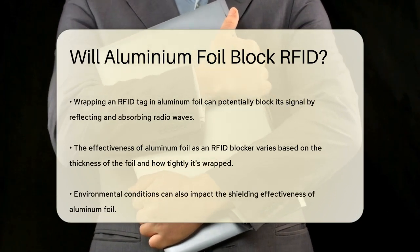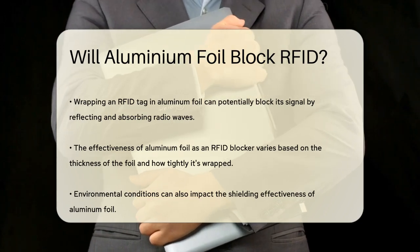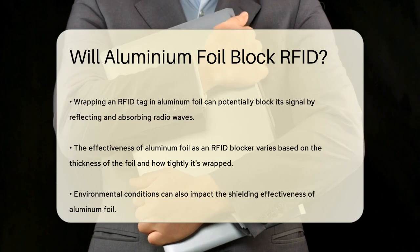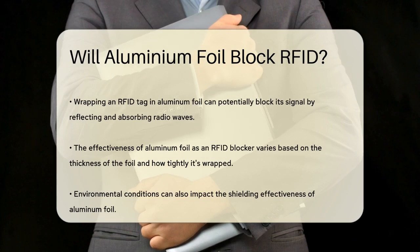However, the effectiveness of aluminum foil as an RFID blocker is not perfect. The shielding effect depends on several factors, such as the thickness of the foil, how tightly it is wrapped, and the environmental conditions.